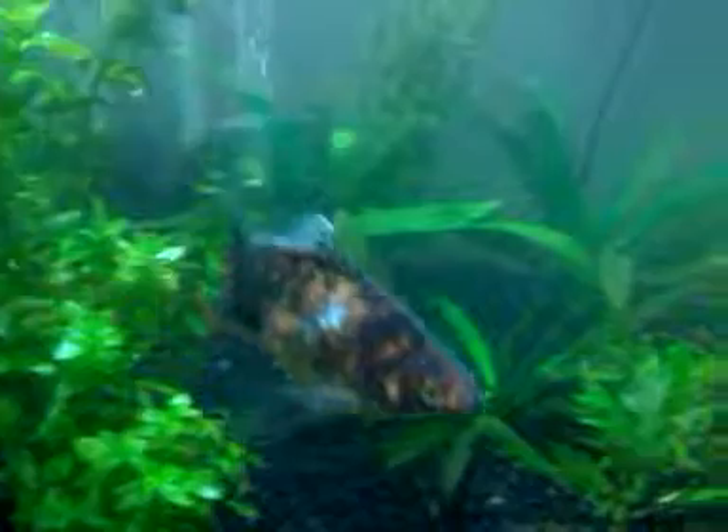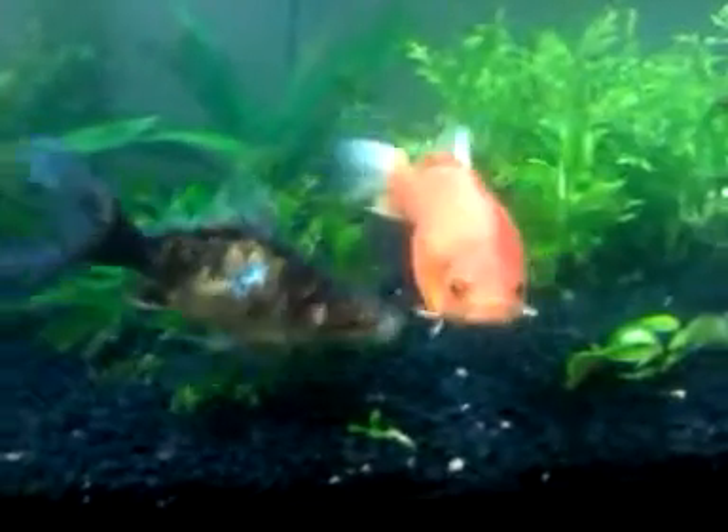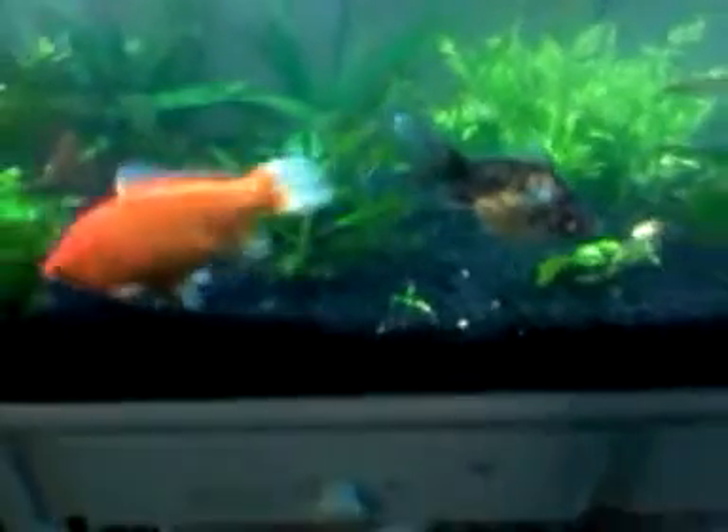As you can see, I've added a new fish. This is a Shabunkin. When I got him, he was small, but he has grown. I haven't done a video in months, so you didn't get to see him when I first purchased him. And he gets along great with the original monster there.